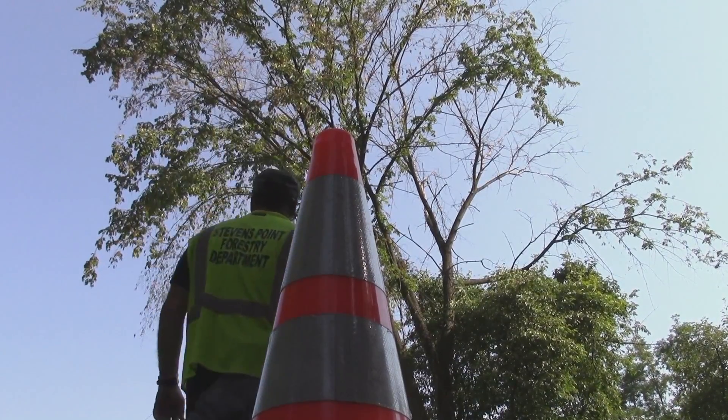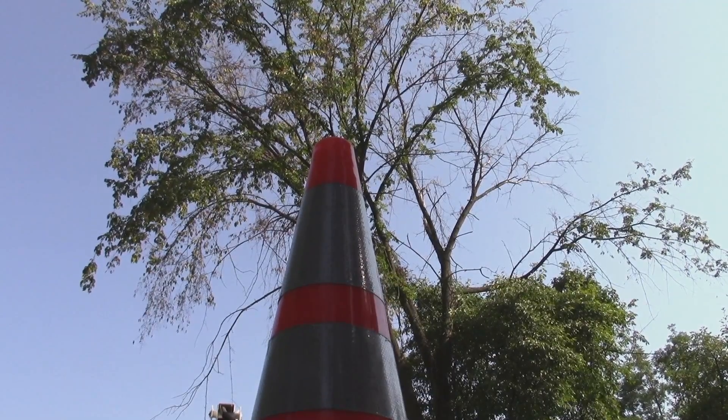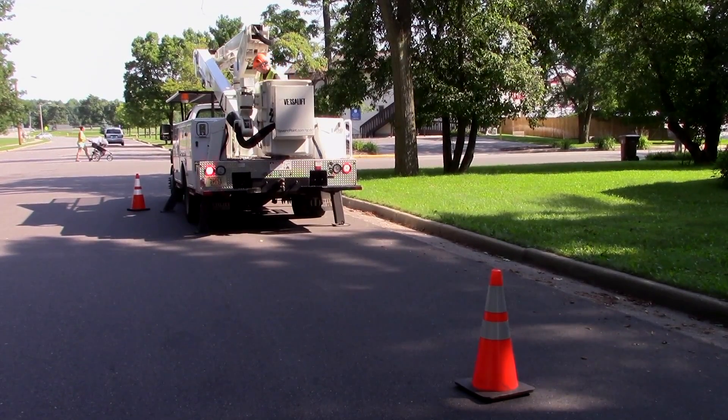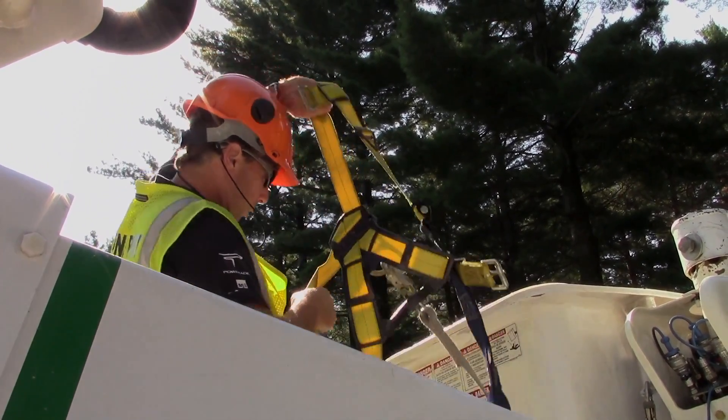Another mode of transmission is through root grafts. If you have an elm that's diseased and another nearby elm, most likely their roots are grafted, so the disease can spread from one tree to the other.